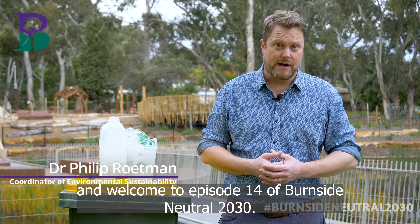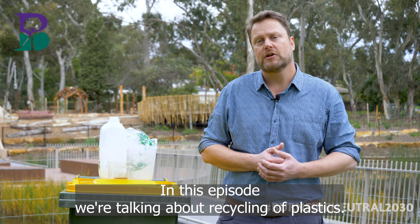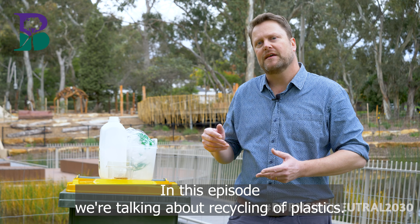Hi, I'm Phil Roatman and welcome to episode 14 of Burnside Neutral 2030. In this episode we're talking about recycling of plastics.